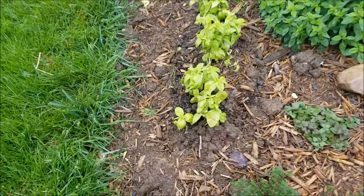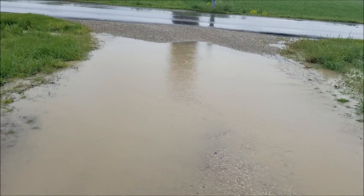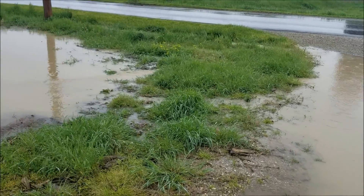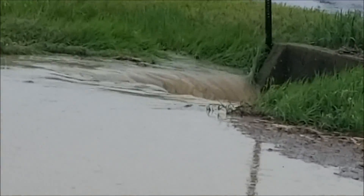Over here, the end of our lane is flooded, and we have a waterfall going into the ditch.